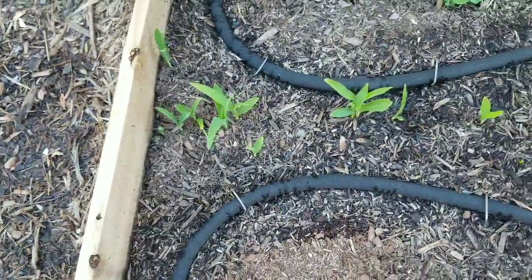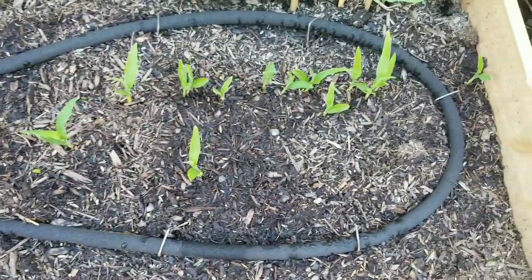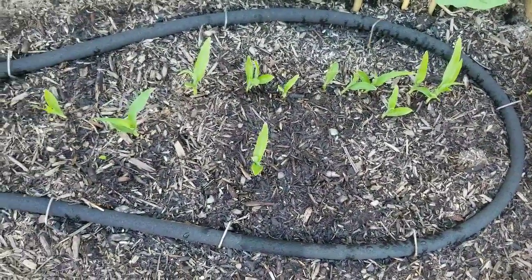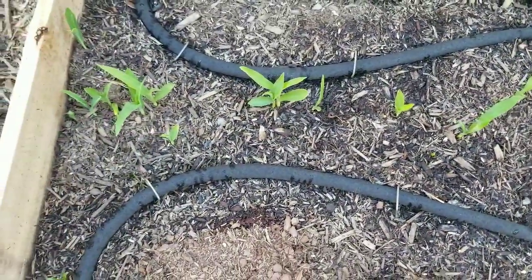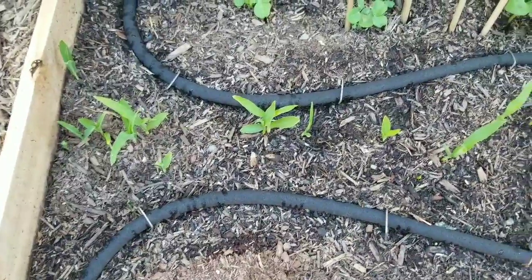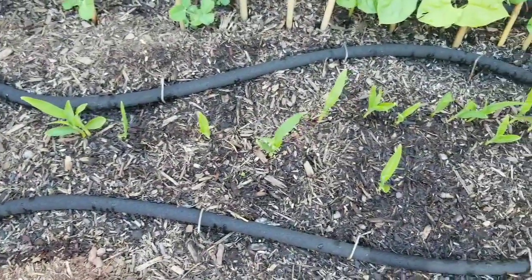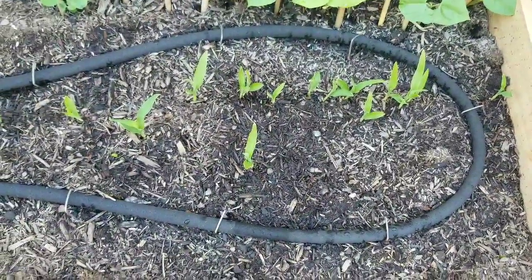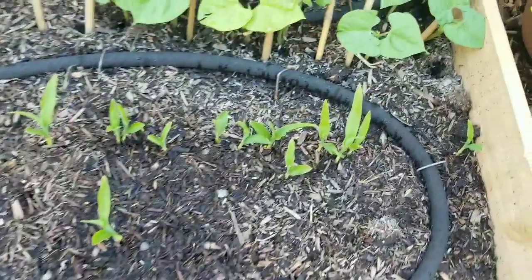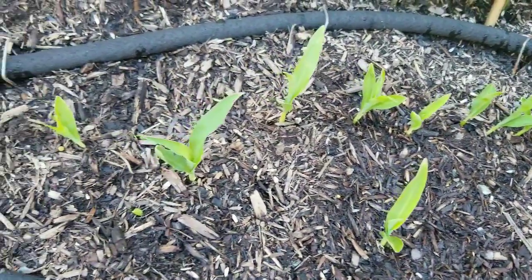I wanted to give you an update on my corn. This is what the corn looks like — it's two weeks in. I planted it in a row right next to my beans and peas, so when they grow up the stalks, the beans can climb up with them. They're looking very good and very lively. This is sweet corn — I eat that with just about anything. I have it on a watering system and I don't really do too much; they just do their own thing.